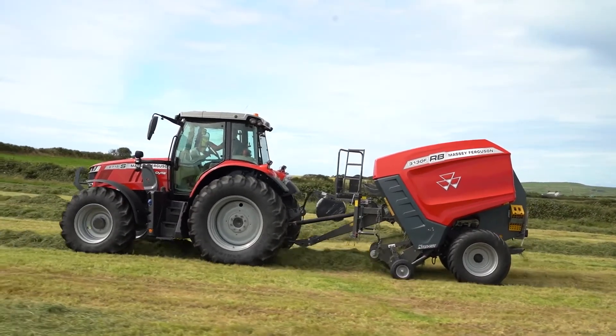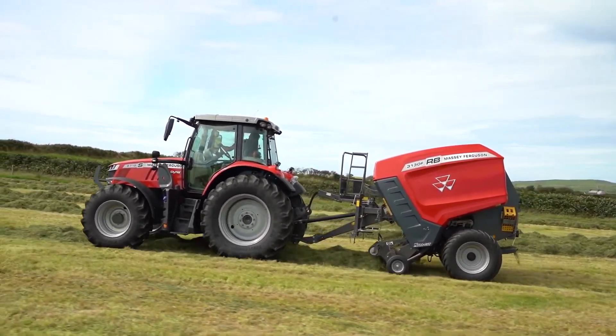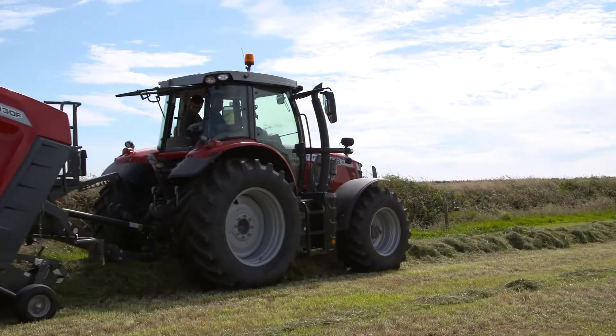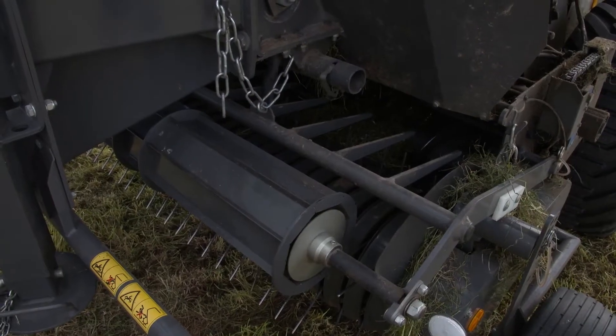This machine comes standard fitted with a 2.25 metre pickup. Clean raking in all conditions is achieved by 5 rows of heavy duty 5.6mm tines. Increased performance is achieved due to a high rotation speed. A 2.4 metre option is also available, and a crop press roller is fitted as standard on the machine.